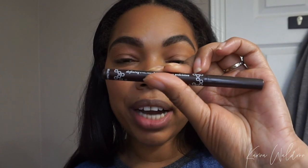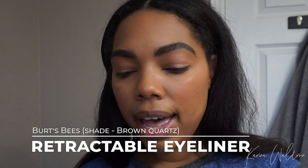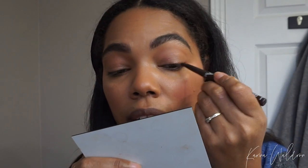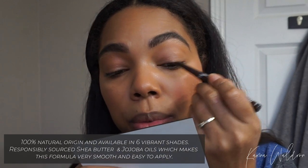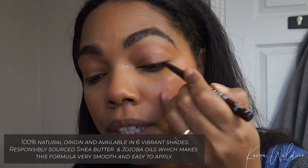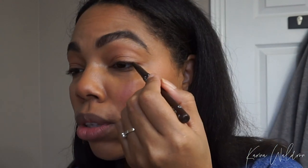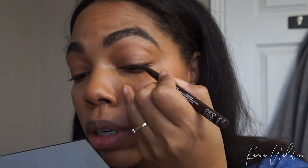And now I'm going to take the defining eyeliner — this is in the shade Brown — and I'm going to take that on my upper lash line. I like to do this to add a little bit more intensity to my eye makeup. Something very soft, but it definitely makes a difference, especially when you're going for that very no-makeup makeup kind of look. It looks really nice.